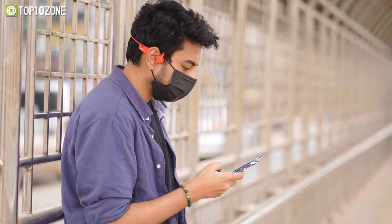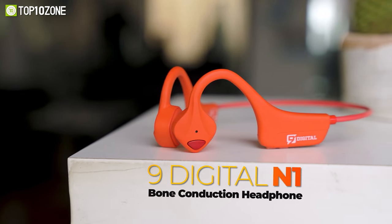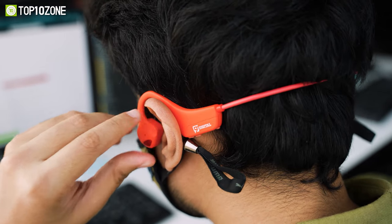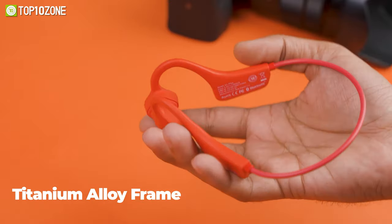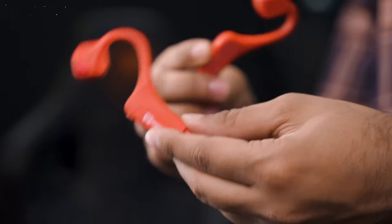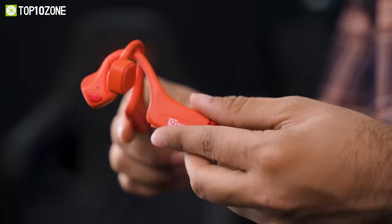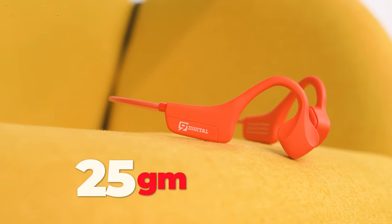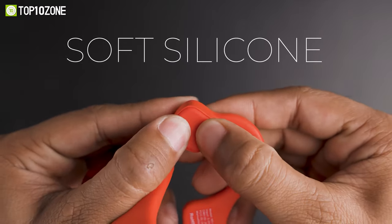Always stay alert to your surroundings while enjoying your music by wearing the 9Digital N1, a bone conduction headphone that transmits vibration into the ossicles directly through the zygomatic bone. Made of a lightweight yet strong titanium alloy frame, you can rotate this headphone 360 degrees, yet it will instantly return to its original shape after being folded or stretched. This sports earbud weighs only 25 grams and contains soft silicone, which is comfortable to wear and does not tire after prolonged use, especially during sports.